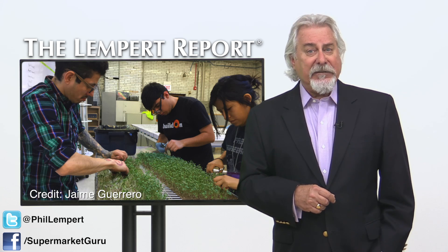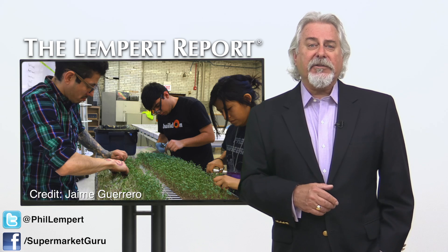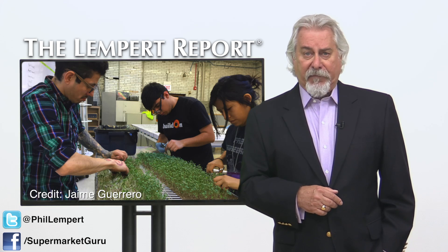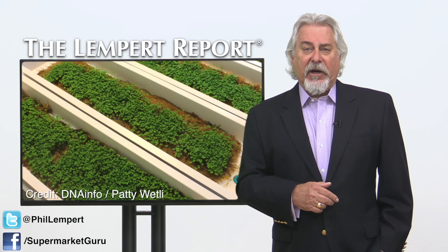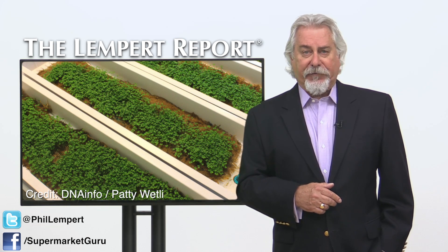That led him to Carl Schertz High School, where only 11% of the school's graduates are college ready, according to the Illinois State Board of Education. With the help of a generous anonymous donor, they bought two do-it-yourself hydroponics and aquaponics systems, which today grows 400 pounds of food.